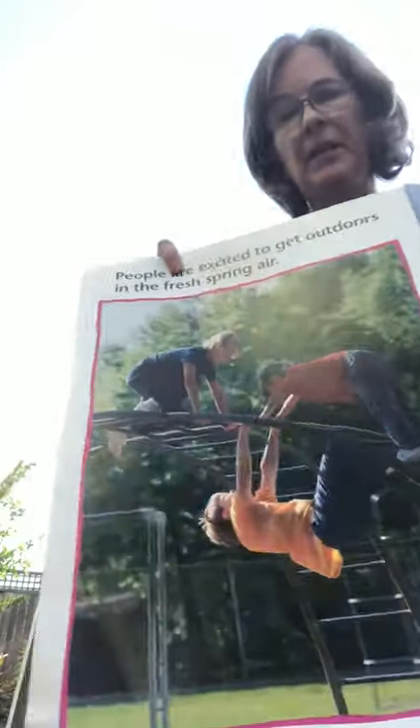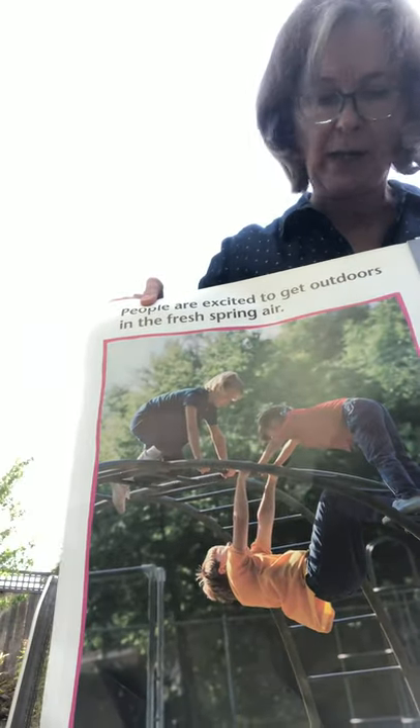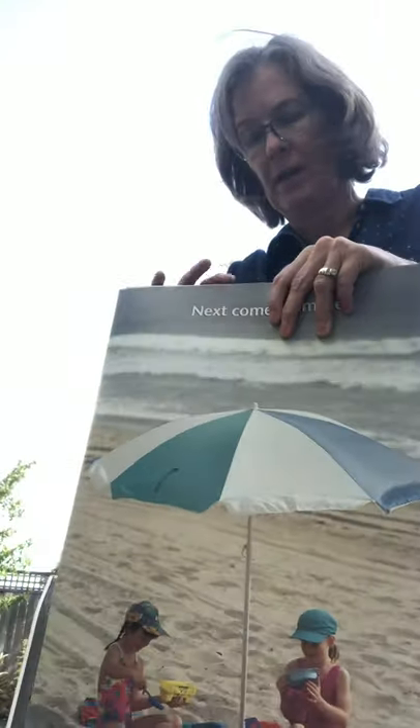People and kids are excited to get outdoors in the fresh spring air. And then our next season is summer.